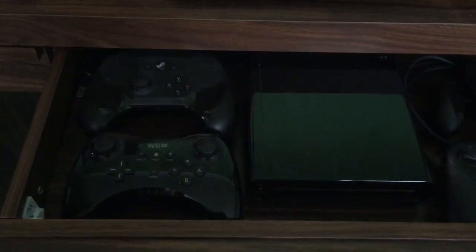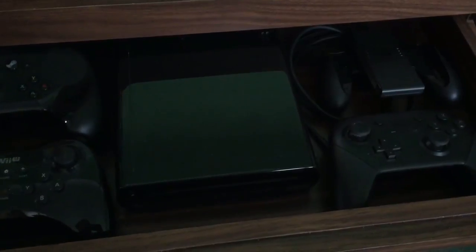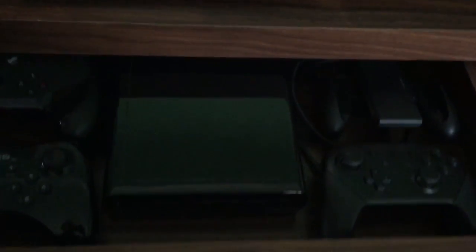The desk has got some drawers — if I pull out this drawer, it's got my Wii U in it and a whole bunch of controllers including the Steam controller, which basically means that's all tucked away but still set up and linked up to my computer.